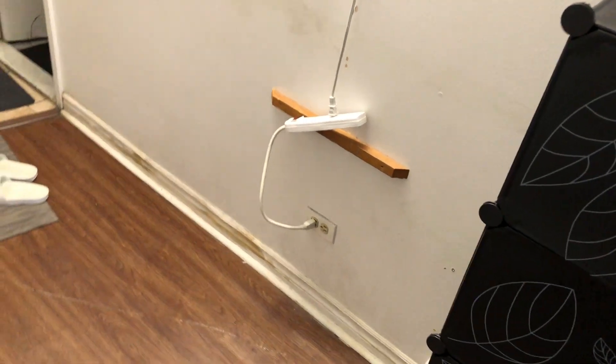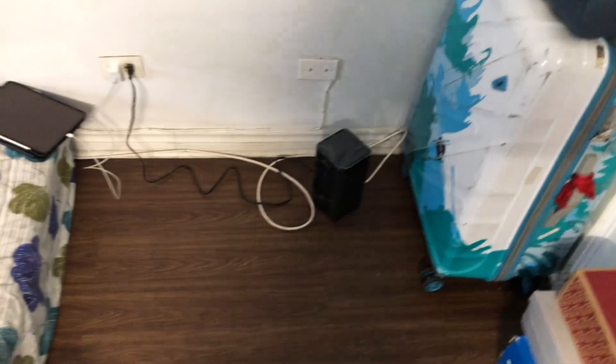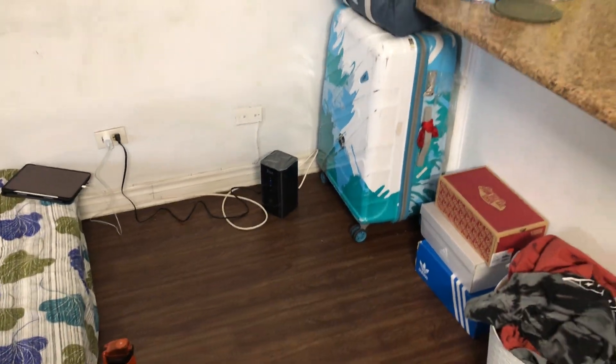This is our mirror, and this light we have also installed ourselves — we are taking power from this socket. And yes, the wifi modem will look a little bit different because in India we have different kinds; here it looks like this. And there is a switch for this, and this is our bathroom.